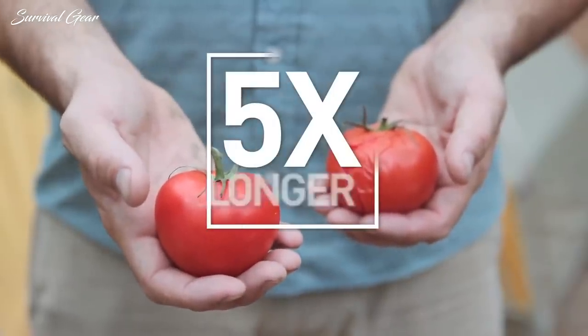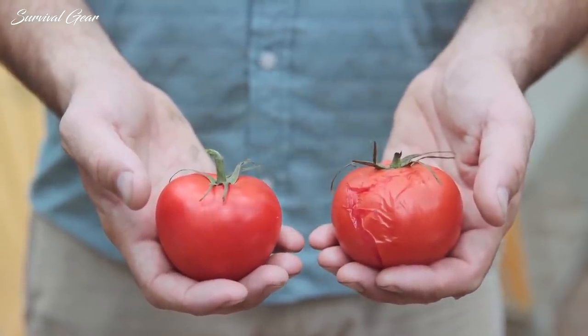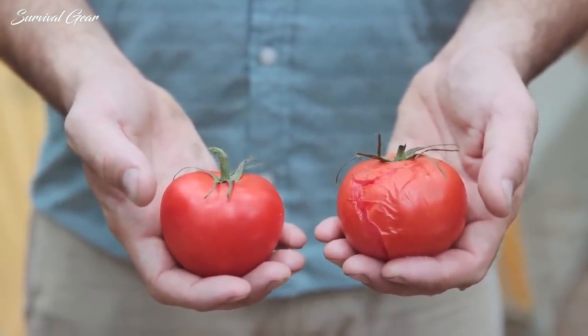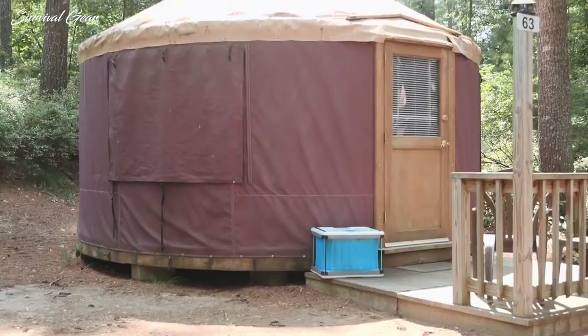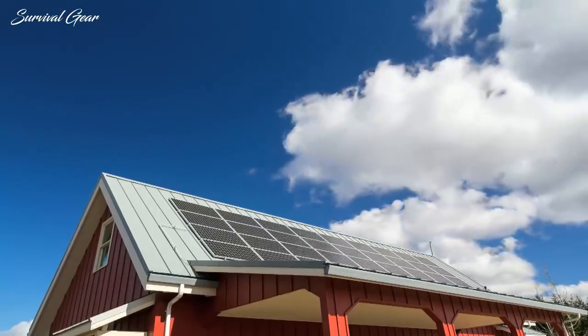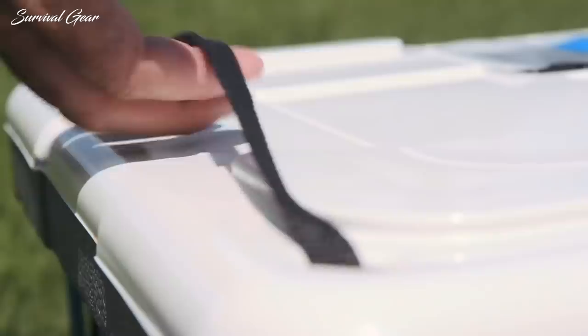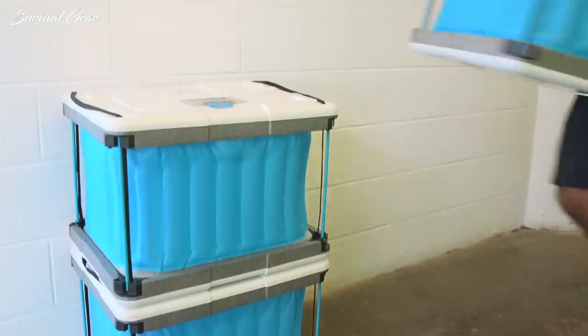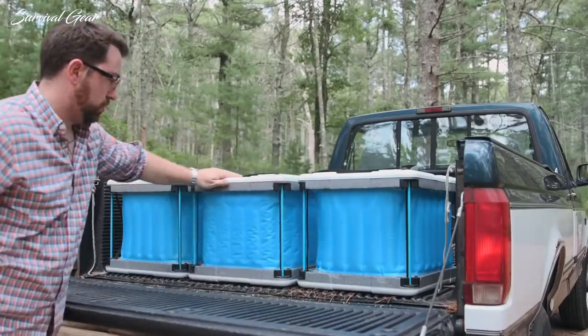This cooler temperature greatly extends the shelf life of perishable food. Tomatoes kept inside can last up to five times longer than those left out in the open. It's ideal for fruits and vegetables that are best kept at a stable room temperature. You can use it on extended trips, living off-grid, trying to reduce your carbon footprint, or just to store extra perishable food. It has straps for easy carrying and can be stacked to save space. Everything from a truck to an extra room can be turned into temperature-stable storage.